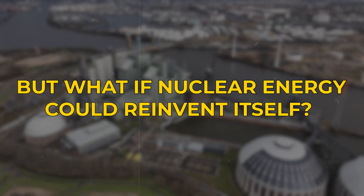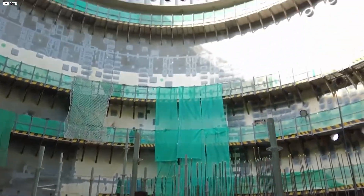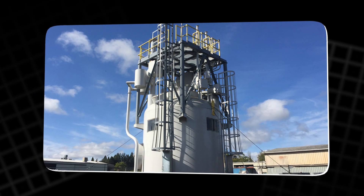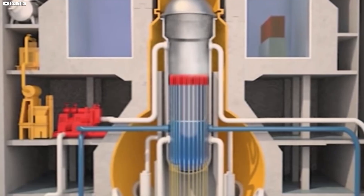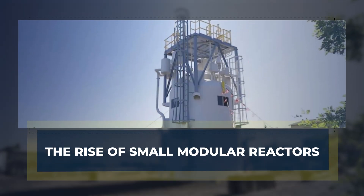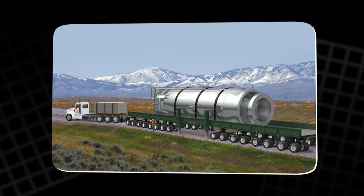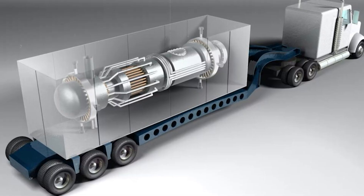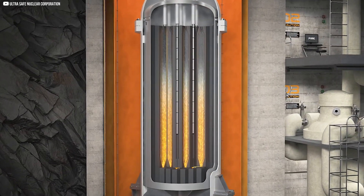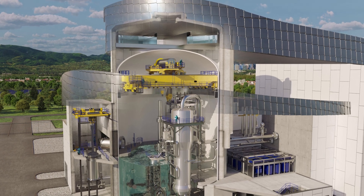But what if nuclear energy could reinvent itself? What if there were a version small enough to ship, quick to install, and safe enough to earn back confidence? Enter the era of small modular reactors — a concept that promises to make nuclear not just relevant again, but vital. Imagine a nuclear reactor small enough to be transported by truck, assembled like Lego blocks, and tucked into remote regions where large plants could never fit. That's the vision behind Small Modular Reactors, or SMRs.